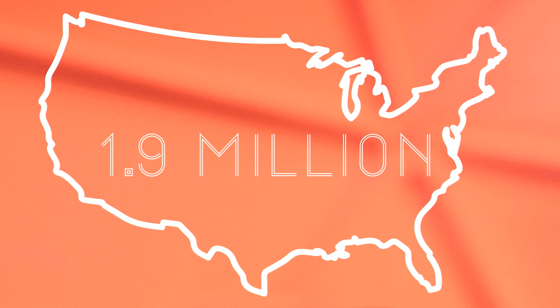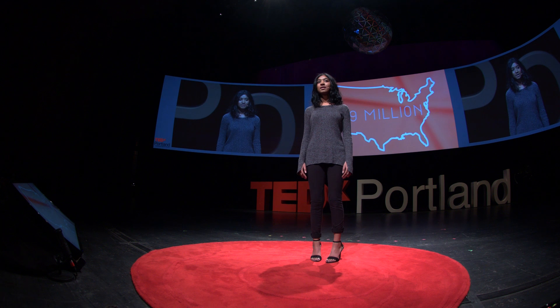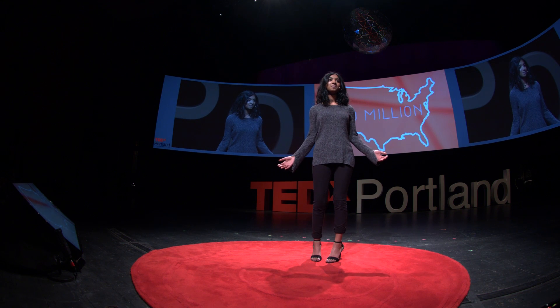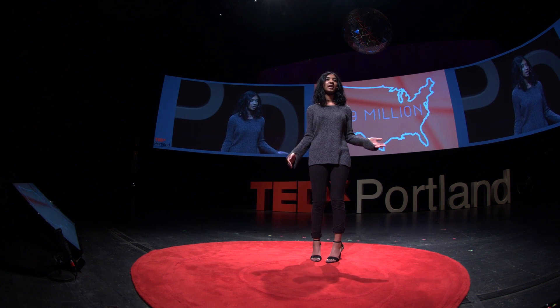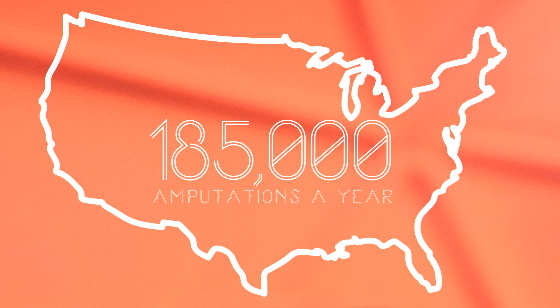Currently, 1.9 million people are living in the United States with limb loss, and a total of 507 people lose a limb every day. This can happen to anyone — from veterans to manufacturing and car accidents, and even serious infections and frostbite can lead to amputations. This results in a total of 185,000 amputations per year, and this number is expected to double by the year 2050 due to increasing rates of diabetes and vascular disease.